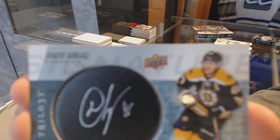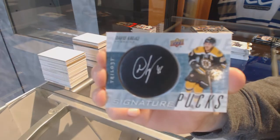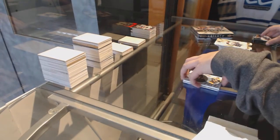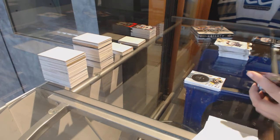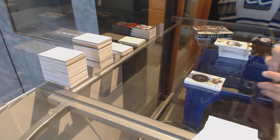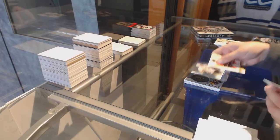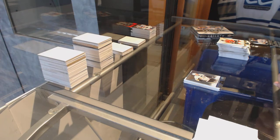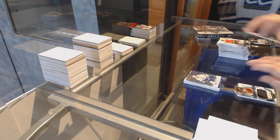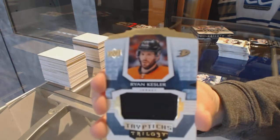Signature Pucks for the Boston Bruins, David Krejci. Numbered to 49 for the Pittsburgh Penguins, Evgeny Malkin. Numbered to 49 for the Tampa Bay Lightning, Steven Stamkos. And a Triptych jersey numbered to 199 for the Anaheim Ducks, Ryan Kesler.